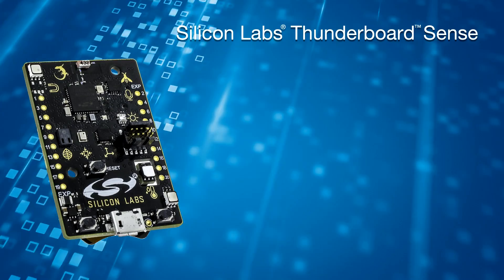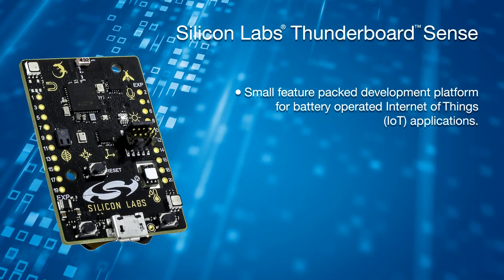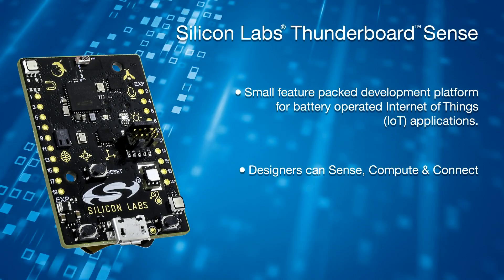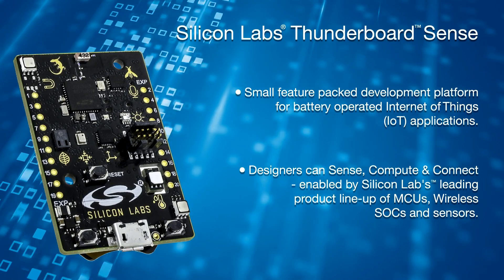Thunderboard Sense is a small and feature-packed development platform for battery-operated Internet of Things applications. It allows designers to sense, compute, connect — all enabled by Silicon Labs' leading product lineup of MCUs, wireless SoCs, and sensors.